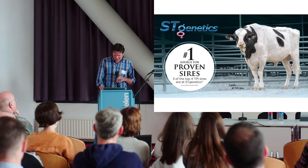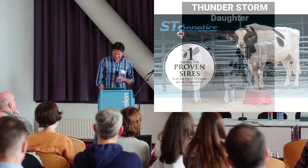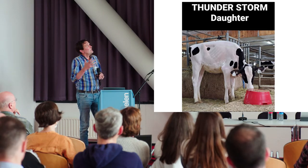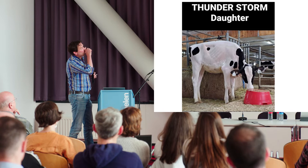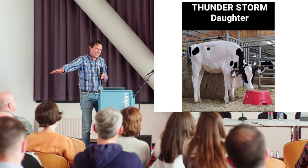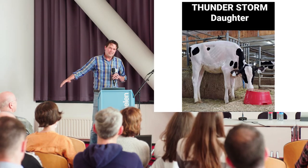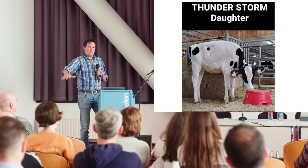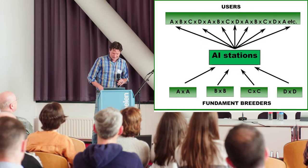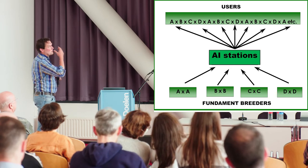Everything is dominated by the AI stations and they rule which kind of bulls are put forward, and farmers just use them. If we start breeding for resilience, one of these cows cannot even reach the ground, but she's one of the highest daughters in the world on TPI. We're going to use this animal very heavily as a bull mother, use bulls from her, and pump it into the population. So we can make models as nice as possible, but as long as we keep doing that, it won't help to make good predictions.